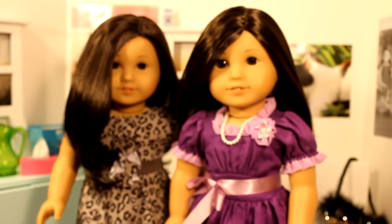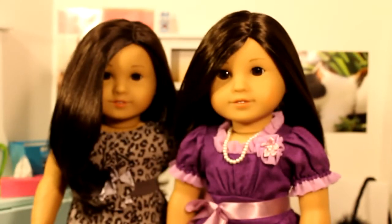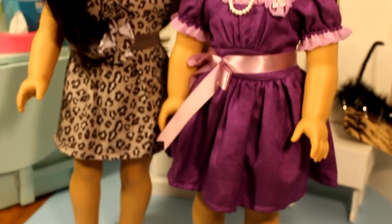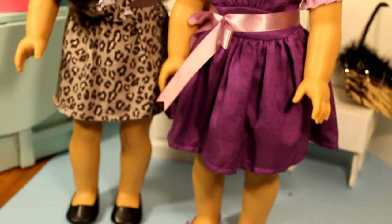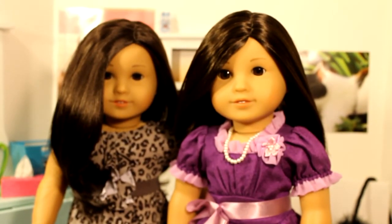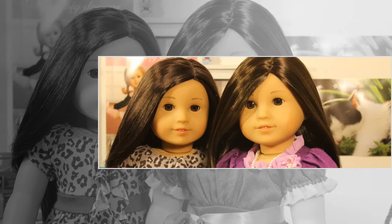I hope you guys like this review on number 30 and 40. Let me know if you have any questions. Thanks.